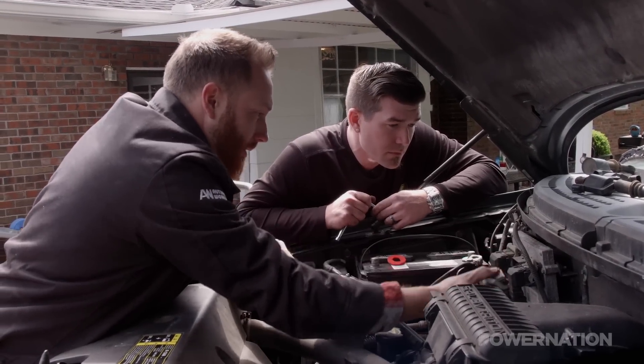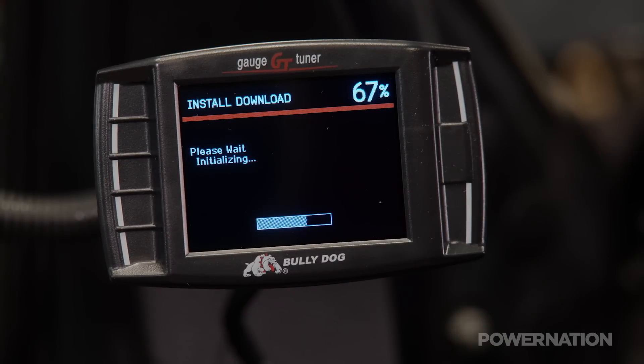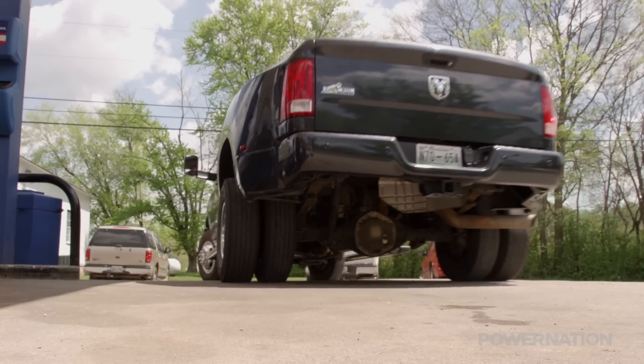If your performance has gone astray, help is on the way. Our driveway rescue tackles the sluggish F-150, plus up the power and mileage on your diesel. That and more, right now on Truck Tech.